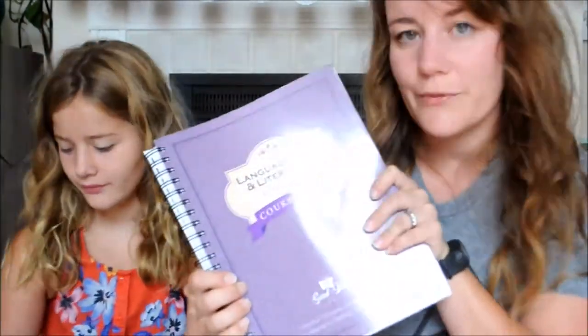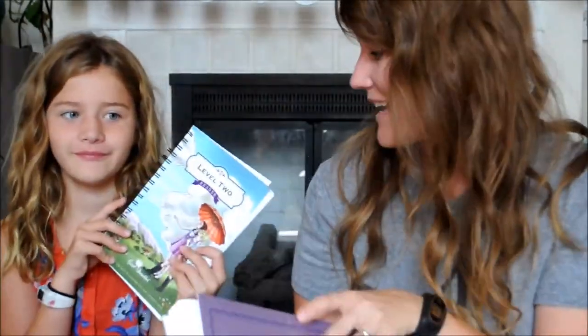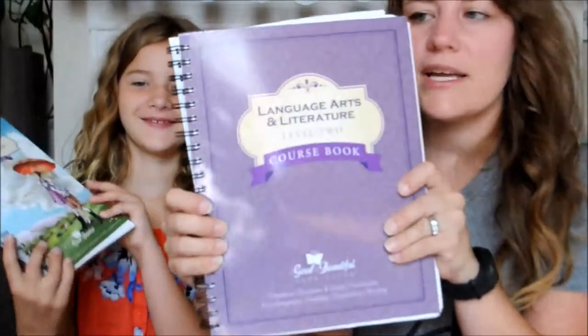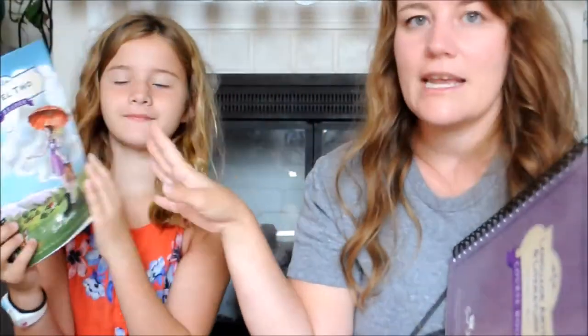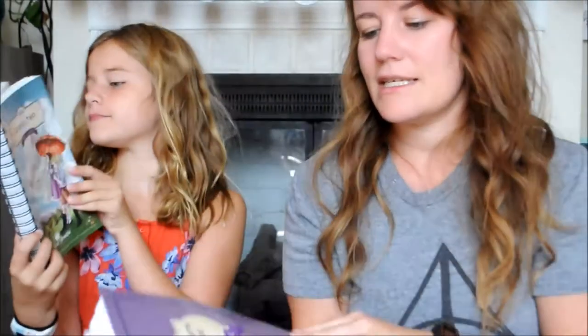The first subject is Language Arts, and she's using the Good and the Beautiful Level 2. So this is the workbook, and that's the reader. We haven't started the reader yet — we'll probably start that next week. She is about level 16 on the workbook so far, because we started it at the end of the school year.